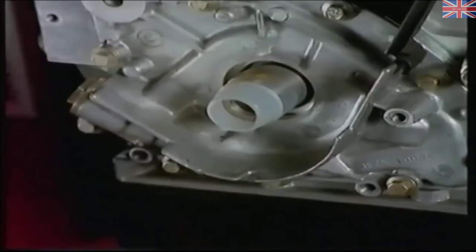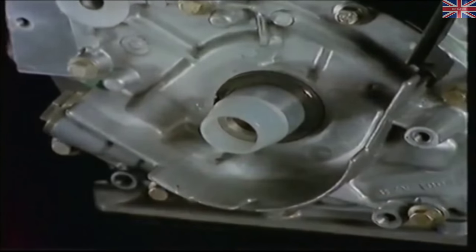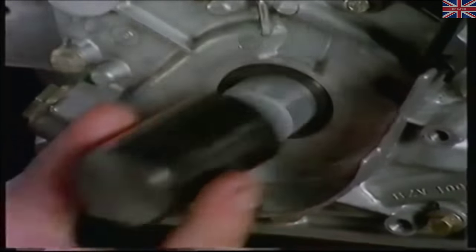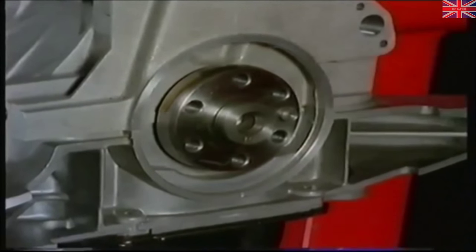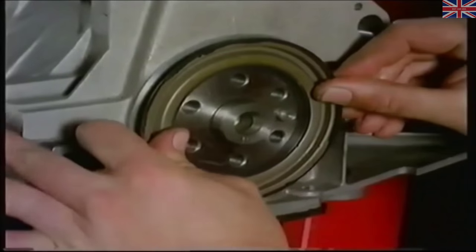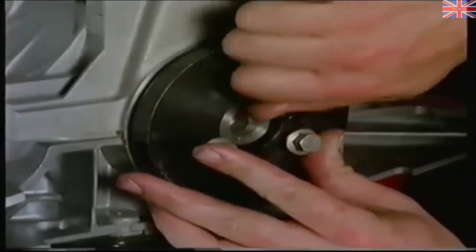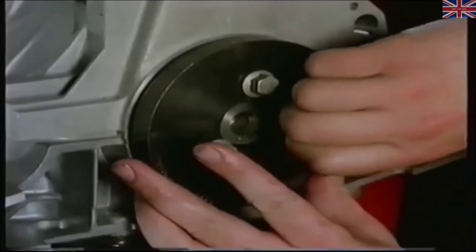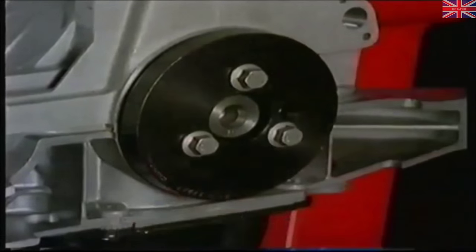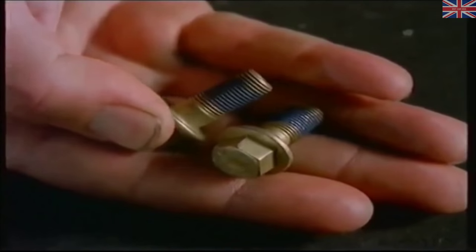Turn the gears so the inlet and exhaust marks are pointing towards each other, then fit the locking tool. Fit the oil pump and drift in a new oil seal — don't forget to lubricate the lip of the seal and the protector sleeve. Lubricate the crankshaft boss and carefully pass the rear main seal over it. Gradually tighten the flywheel bolts to draw the seal into place using the special tool. When the seal is fully home, leave the tool in place for a short while to allow the seal to settle.